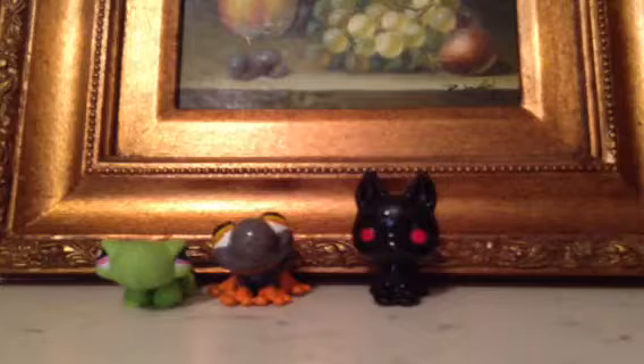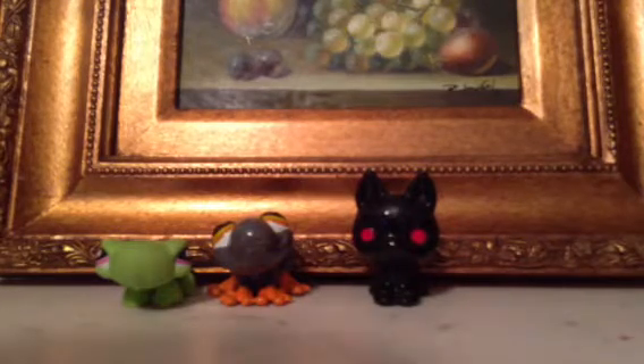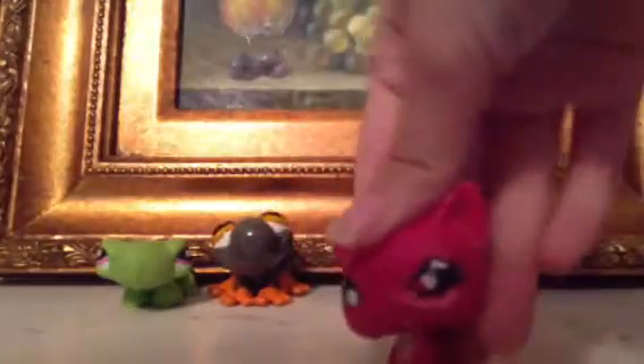Then there's this cute little customized turtle — I painted this one myself. She has sparkles in the eyes and a pink glittery shell. It's in really good condition; I did a really good job on it, it was very hard actually. I also painted this alien cat, but I'm going to get my dad to repaint it.